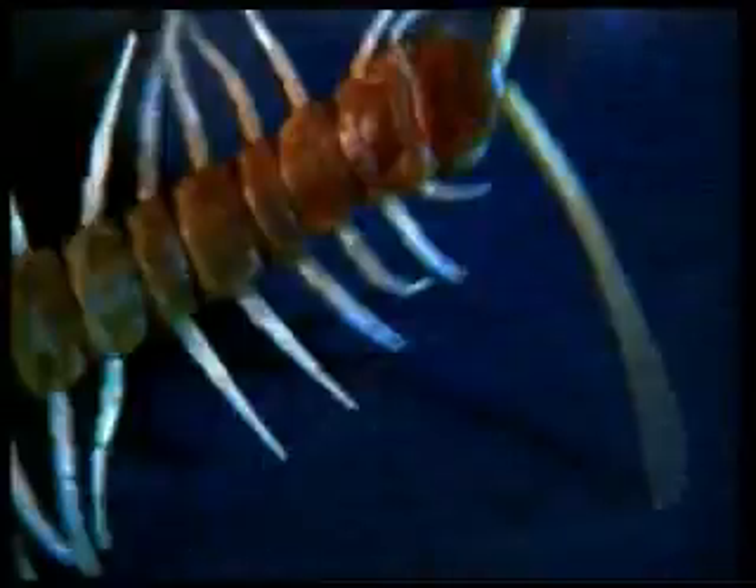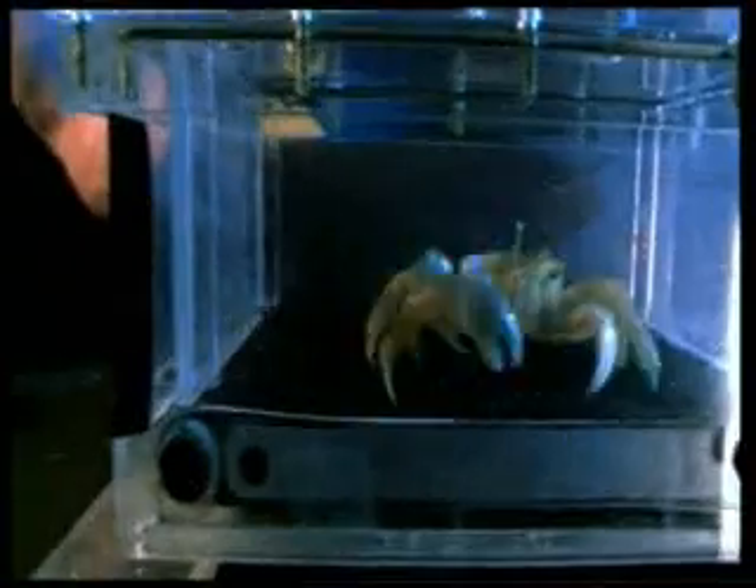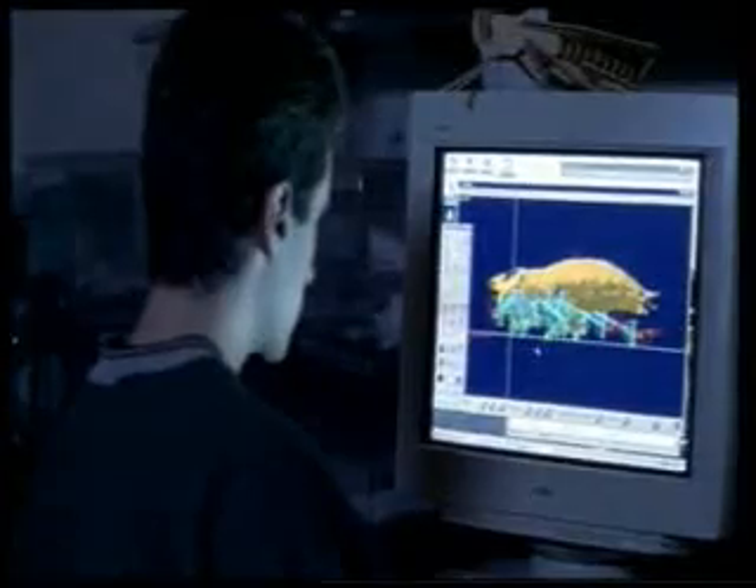It is the flawless body designs of living things in nature that encourage scientists to imitate them. Arthropods are the best moving animals in the world — they are quick. Their structure has therefore attracted the attention of scientists, and robot research is taking these creatures as a model.